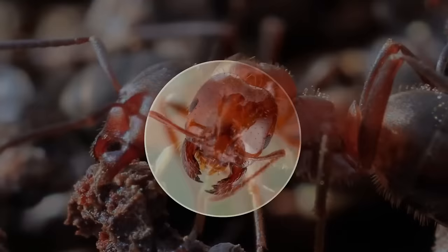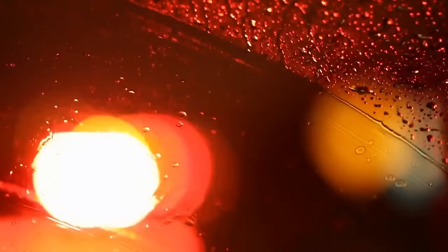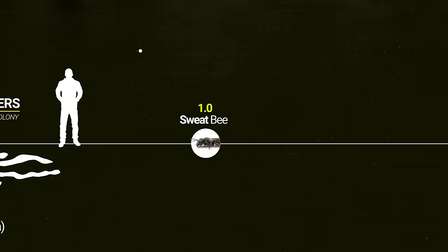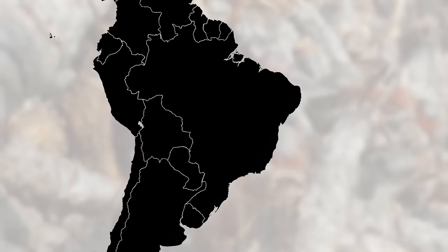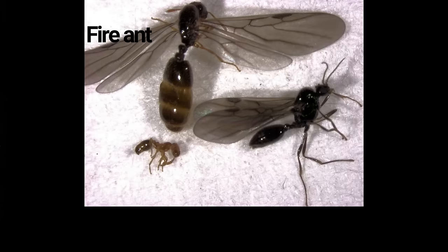Meet the tiny terrors of our world — fire ants. When they sting, they inject venom that can cause serious trouble. For most people it's just a fiery sensation with raised bumps, but for those who are allergic, it's life-threatening. These ants set up their camps right under your feet and are quick to swarm, fiercely protective of their colonies. Their stings are rated about 1.2 on the Schmidt insect sting index. They originated in tropical regions like Central and South America, but you can now find them in temperate zones like North America.